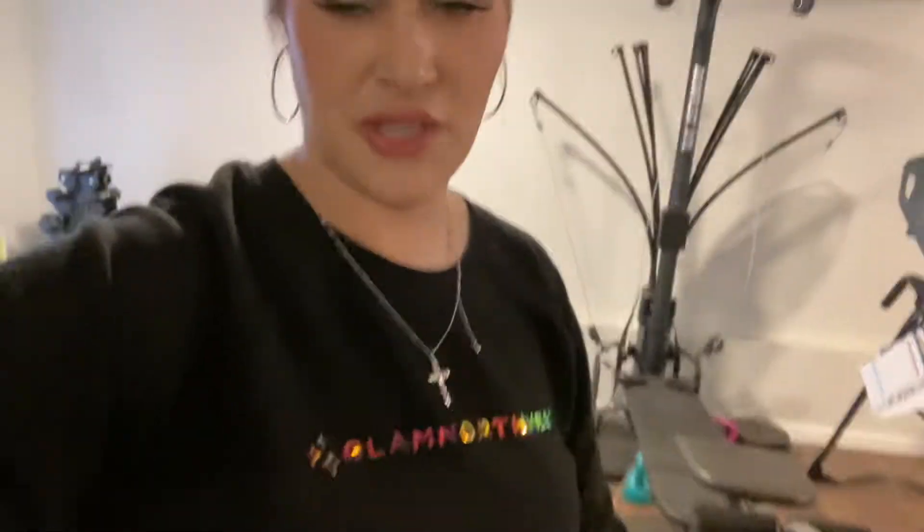Hi everyone, I'm reporting live from downstairs instead of the glam room today. I just did a post on all of my tips and tricks — actually just my morning routine — so that's why I'm down here. I wake up, spark up, drink my Spark. Links are in the website page, then I come down here.